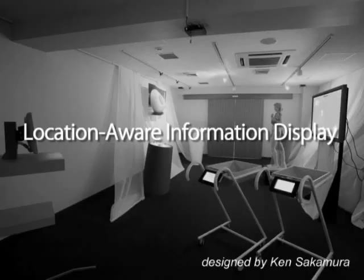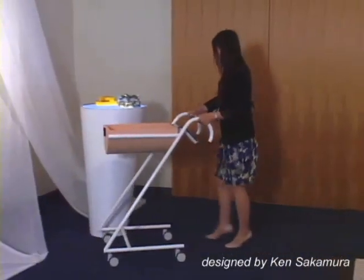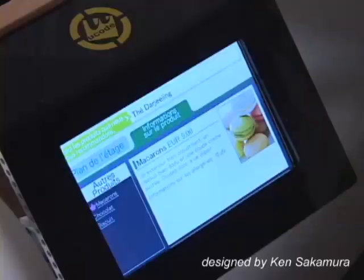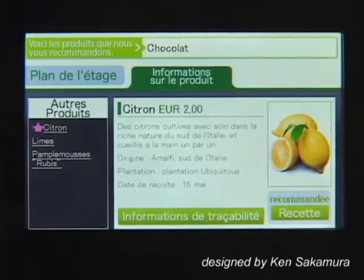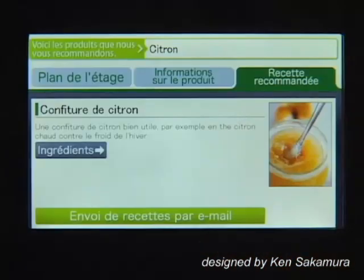Location-aware Information Display: information about the merchandise near the shopping cart is automatically shown on the screen on the cart. Information such as recipes can be sent to the shopper's email address.